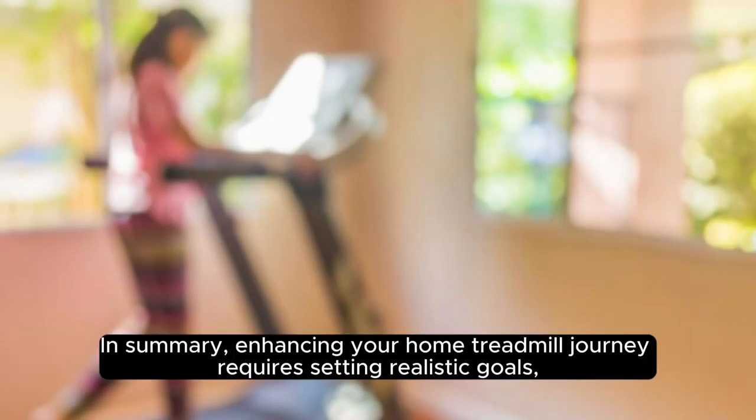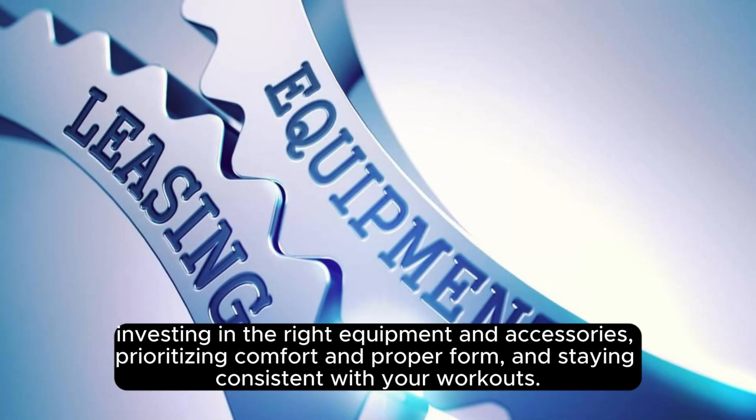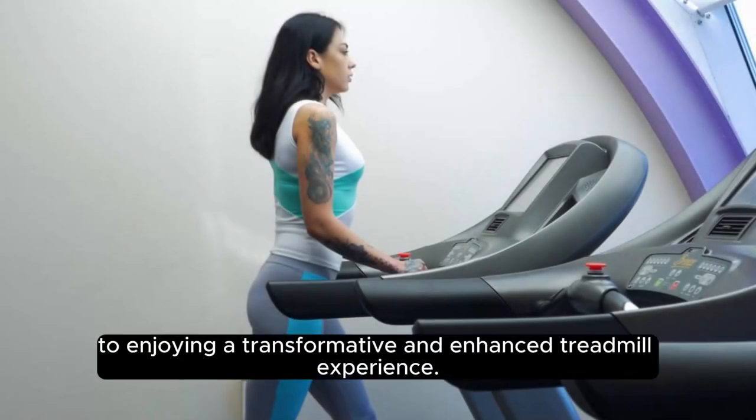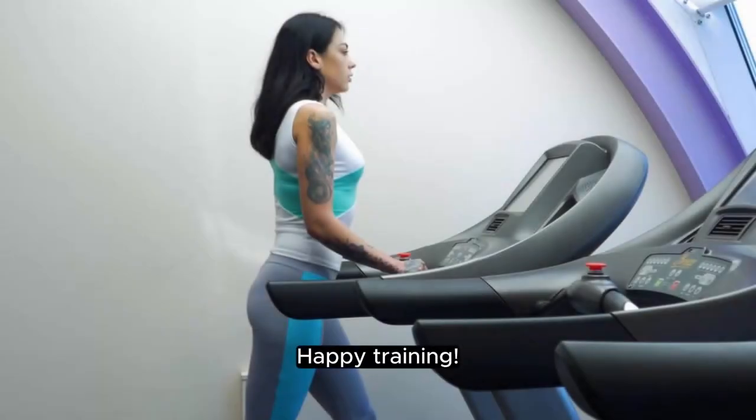In summary, enhancing your home treadmill journey requires setting realistic goals, investing in the right equipment and accessories, prioritizing comfort and proper form, and staying consistent with your workouts. By following these 5 essential tactics, you'll be well on your way to enjoying a transformative and enhanced treadmill experience. Happy training!